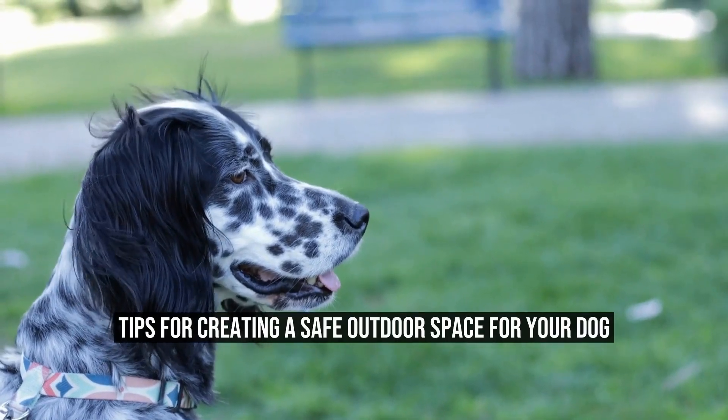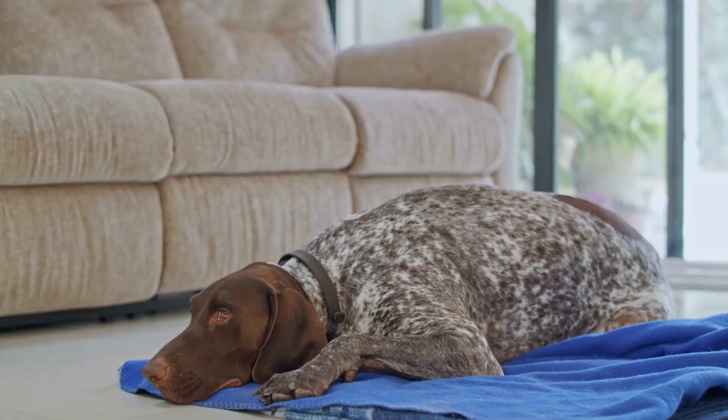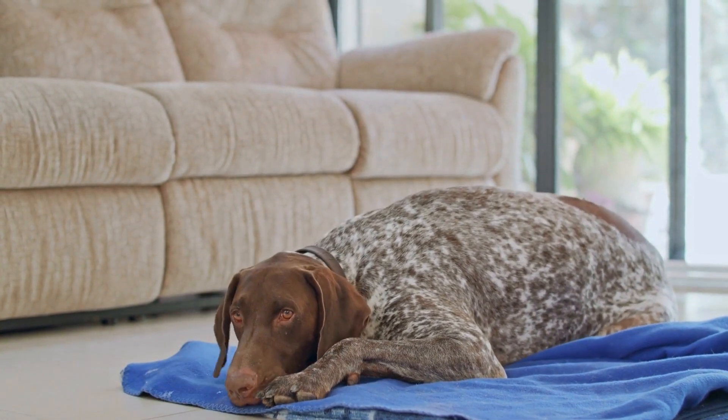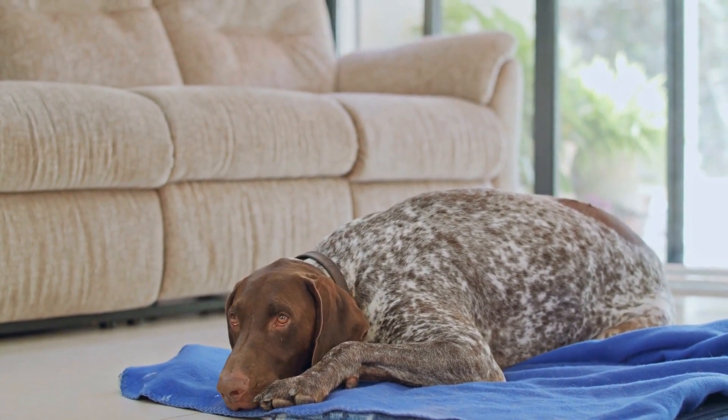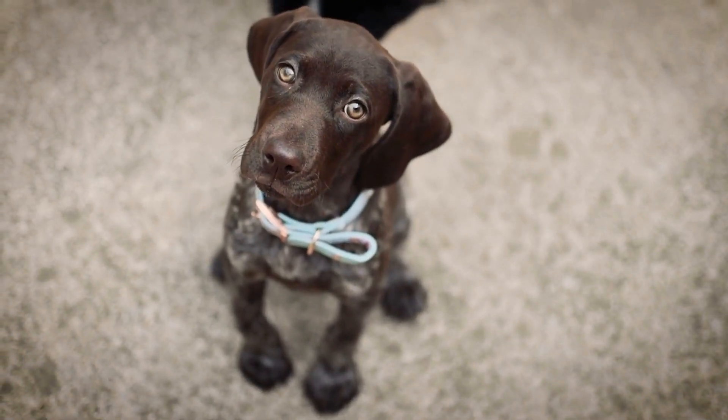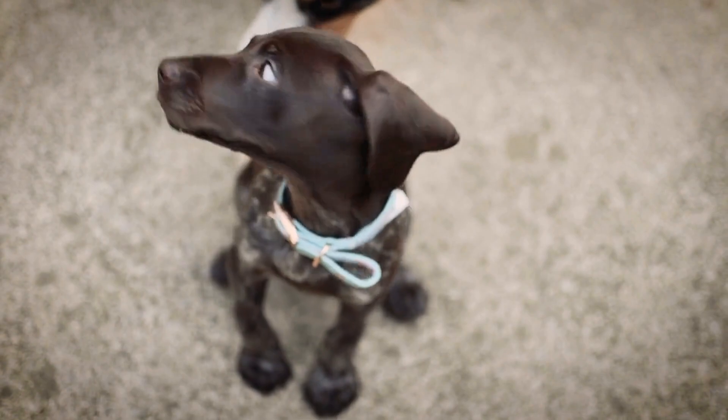Tips for Creating a Safe Outdoor Space for Your Dog. Having a German Short-Haired Pointer, GSP, as a pet can bring immense joy and companionship to your life. These dogs are known for their energy, athleticism, and love for the outdoors. However, as a responsible dog owner, it is crucial to create a safe and secure outdoor space for your furry friend.